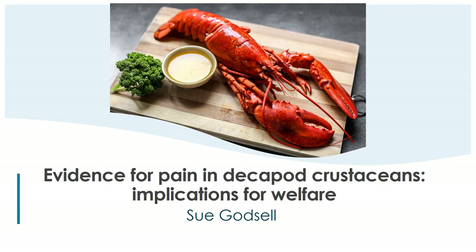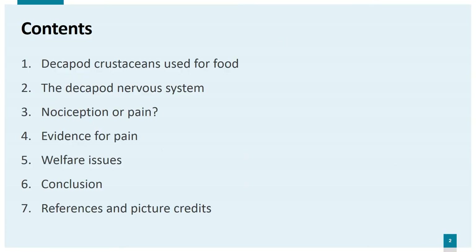Hello, my name is Sue Godsell. In this presentation I'm going to look at the evidence for pain in decapod crustaceans and the implications for their welfare, particularly focusing on decapods used for human consumption. I will look at the types and numbers of crustaceans used for food, briefly examine the structure of the nervous system in decapods, and look at the difference between nociception and pain. I will then review some of the recent evidence for pain in decapods and look at some of the practices used in farming, capture, transport and slaughter. In conclusion I will look at how we can improve welfare for decapods used in the food industry.